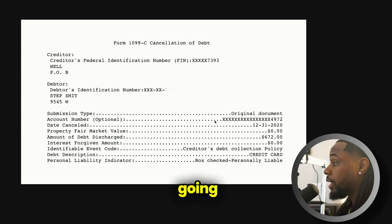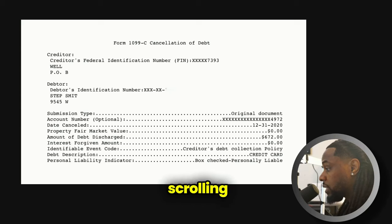The identifiable event code is 'creditor's debt collection policy,' the debt description was a credit card, and a personal liability indicator box is checked — personally liable. This is exactly what it's going to look like when you're scrolling through your wages and income transcript on IRS.gov. You're going to see 'Form 1099-C' and then it's going to say 'Cancellation of Debt' just like this one does. It's going to have the creditor, the creditor's federal identification number, and a short description including the creditor's address. My name didn't have my full address, but it did have the last four of my social — I've just masked that.